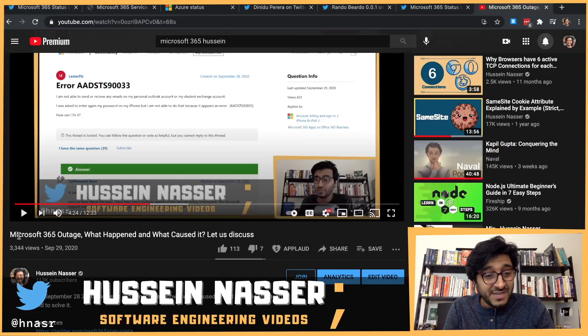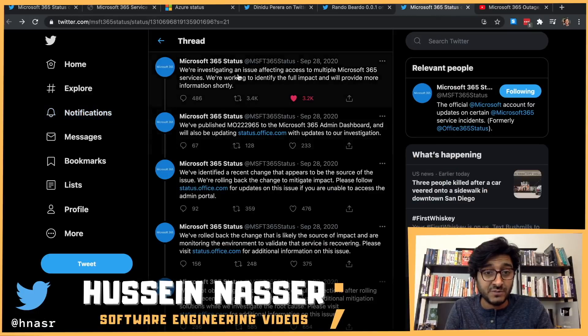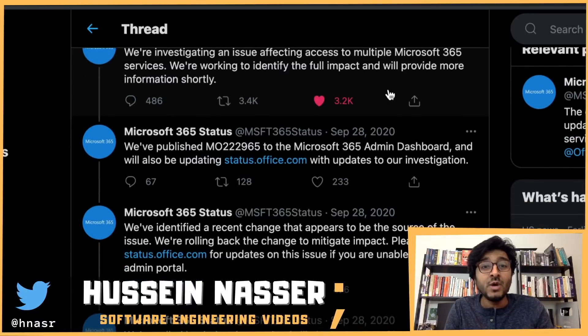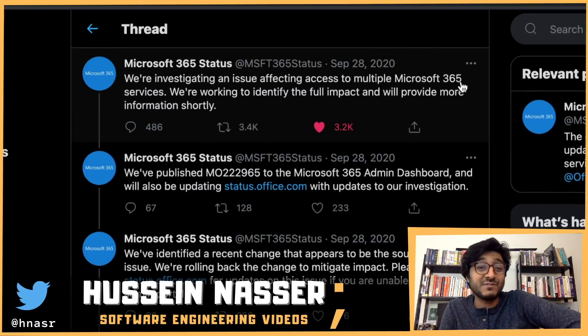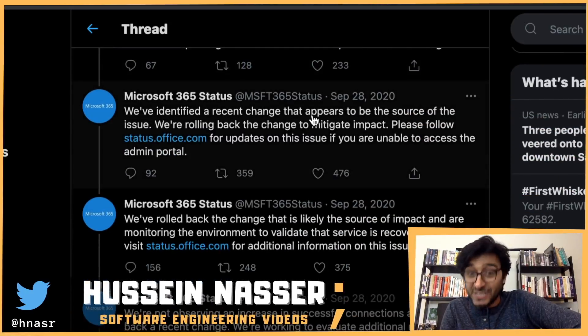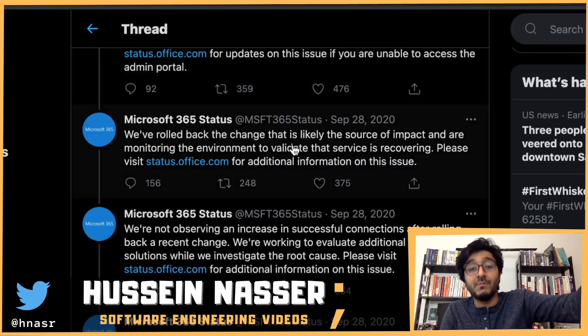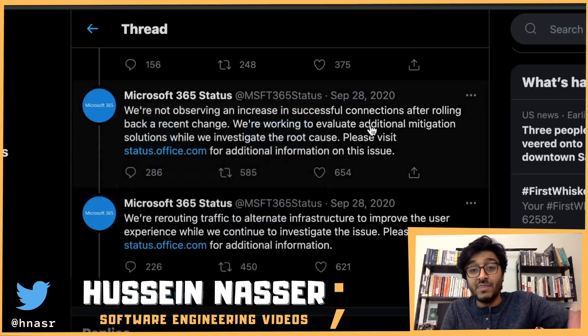Going back to a video I recorded in September 2020, I found a tweet from Microsoft on September 28th, 2020: 'We're investigating an issue affecting access to multiple Microsoft 365 services.' It's almost copy-paste identical. They then said: 'We've identified a recent change that appears to be the source of the issue.' You see the pattern — it's always an install that breaks everything. They rolled back in September too.